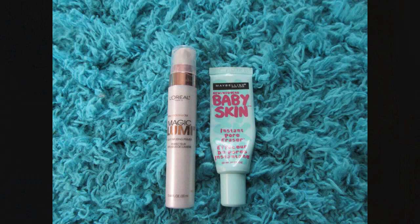For face primers, currently I have two and previously I had three. I used up a sample of the Smashbox Photo Finish Primer and I still have the Maybelline Baby Skin Primer and the L'Oreal Magic Lumi Primer. My goal for this category is to only have one primer because I've realized I really only like illuminating primers, so I'll just keep repurchasing the L'Oreal one.